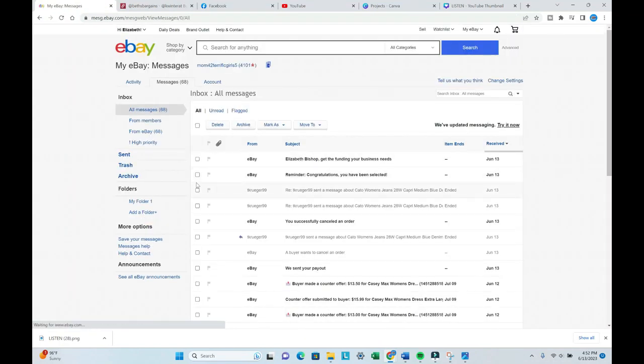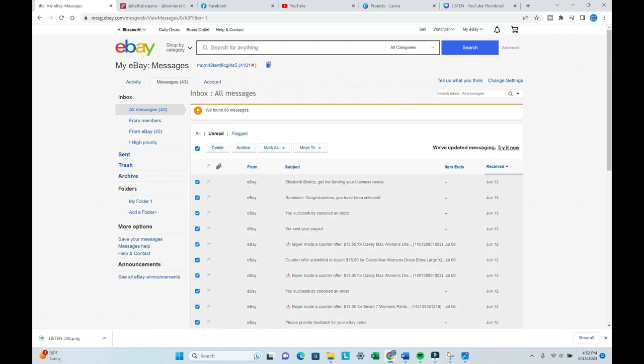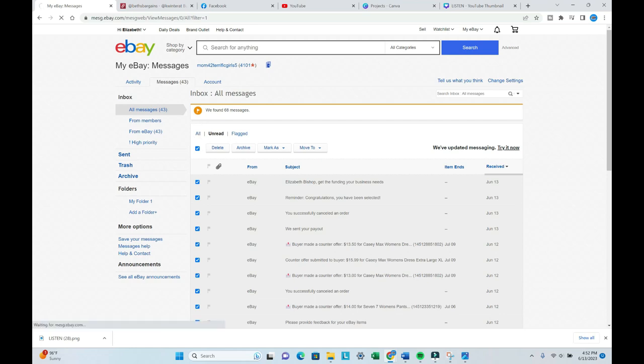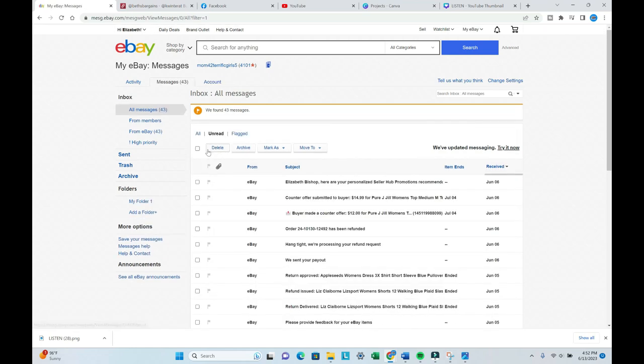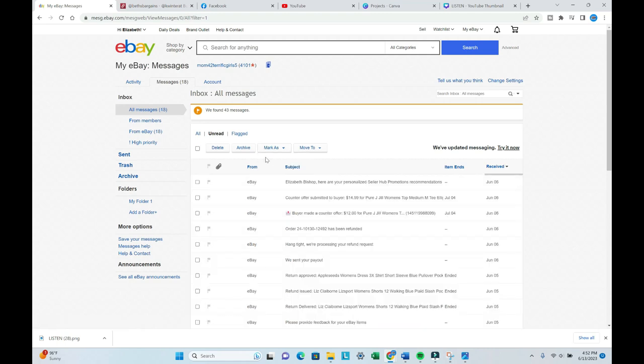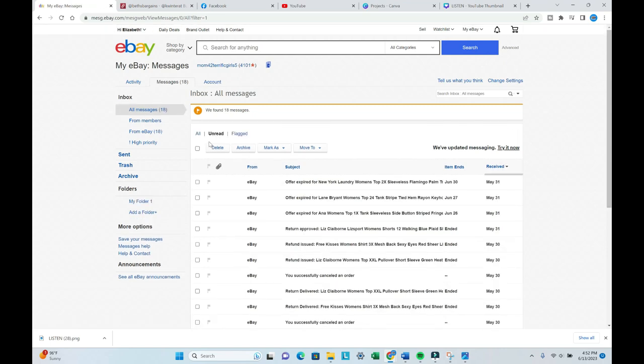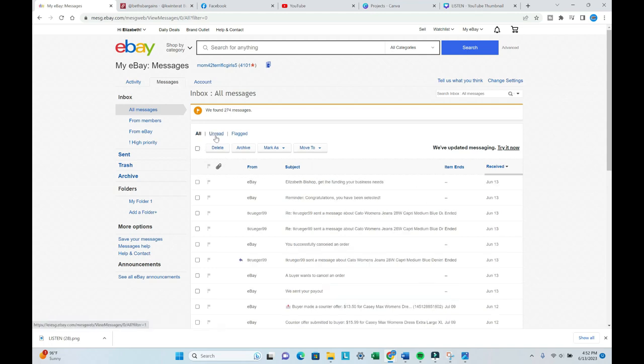Another task I think is important is to mark all eBay messages as read. Here I am doing just that. I seem to forget to do this daily, but it's important — it lets eBay know that your store is alive, you're there, and you're available to answer messages. eBay and Poshmark both love consistency, so anytime you get a chance to pop on and do something — anything to show you're active — the algorithm likes it.